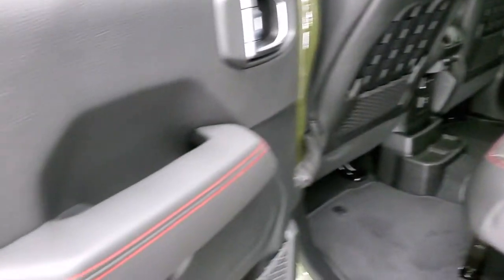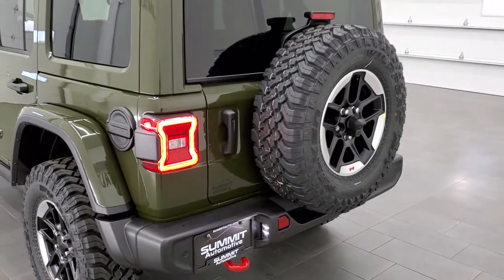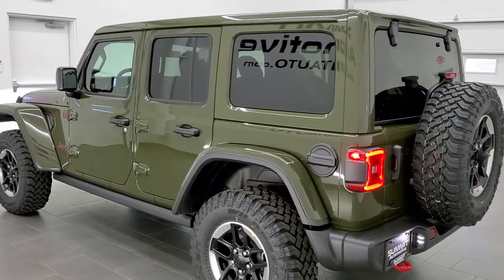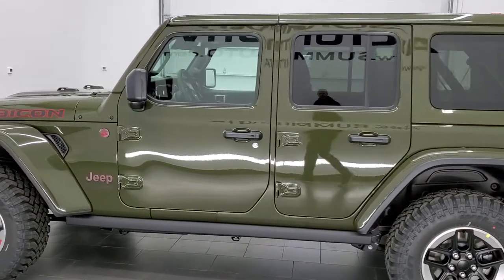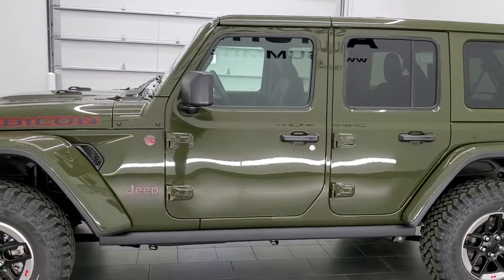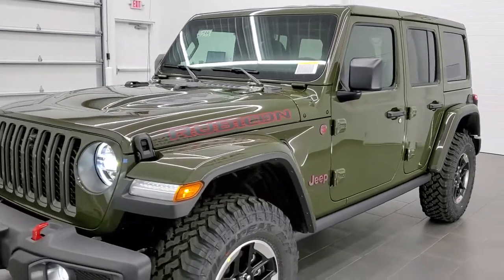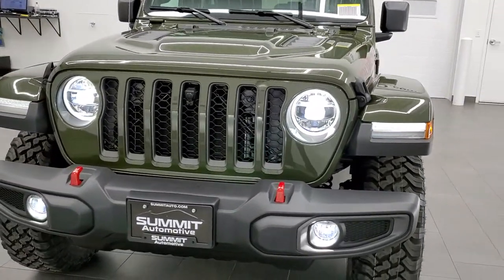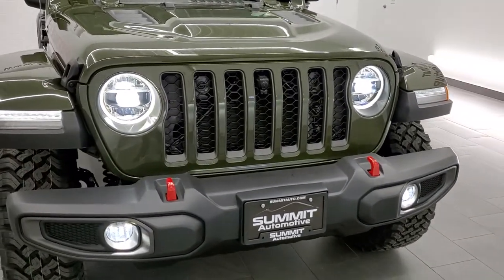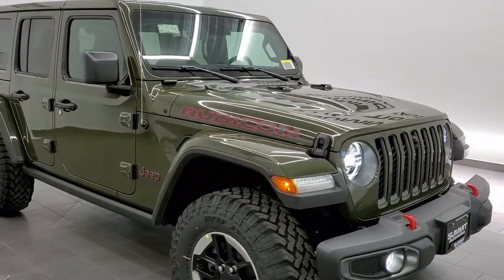Very nice options on this one. Child safety locks as well. If I was going to get a Rubicon, I'd probably trim it out like this — color match top, leather seats, the 8.4 with the Alpine sound system, and the color. Sarge Green is probably one of the best colors they've come out with on Wranglers since Sting Gray. I love those LED headlamps, and that front camera is definitely a really cool feature I'd opt for.